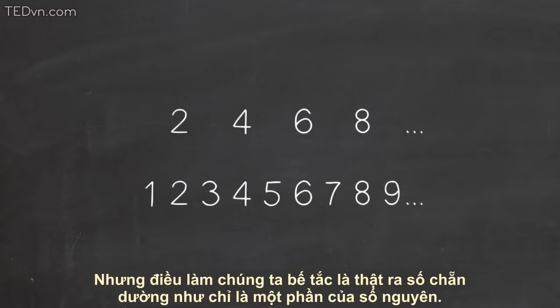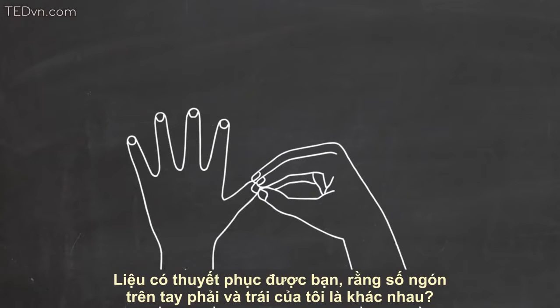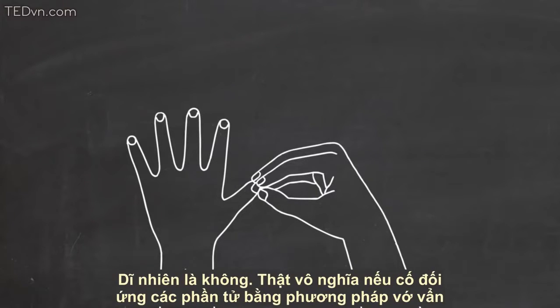But what still bothers us is our distress over the fact that the even numbers seem to be only part of the whole numbers. But does this convince you that I don't have the same number of fingers on my right hand as I do on my left? Of course not.